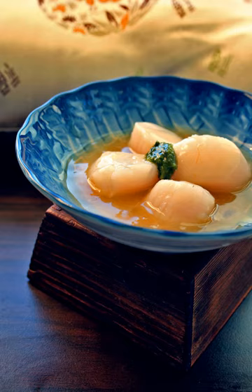Conpoi, or dried scallop, is a type of Cantonese dried seafood product made from the adductor muscle of scallops. The smell of conpoi is marine, pungent, and reminiscent of certain salt-cured meats.